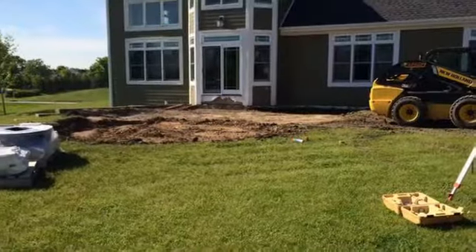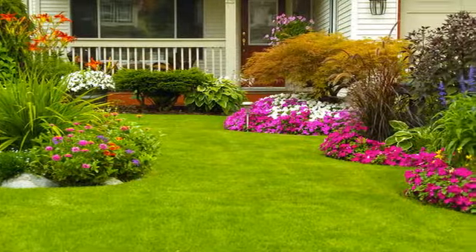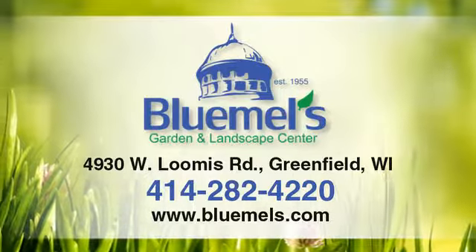Blue Mills has all the machinery and knowledge needed to solve any drainage issues that may exist on your property. Give us a call today or visit us online to learn more.